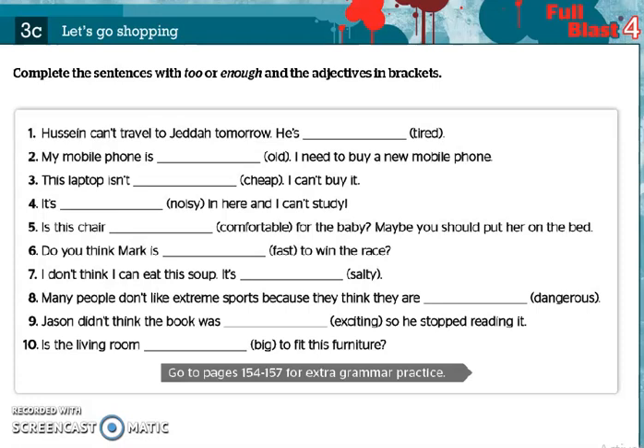Now let's turn to page 39. We're going to answer the grammar questions. Complete the sentences with too or enough and the adjectives in brackets. Number one: Hussein can't travel to Jeddah tomorrow. He's tired. Here the adjective is 'tired' and it has a negative meaning, so we use too before the adjective — too tired.